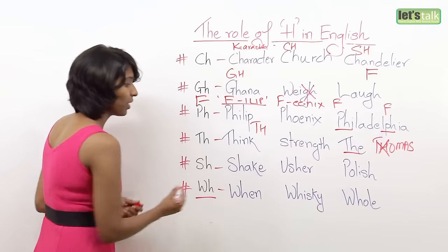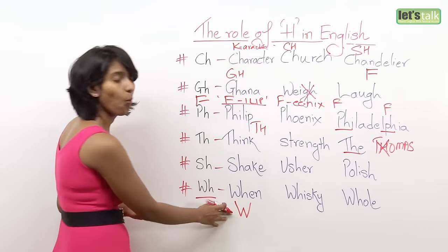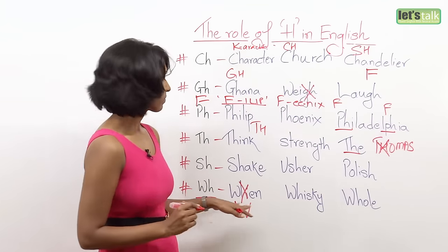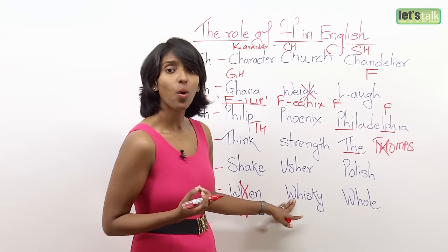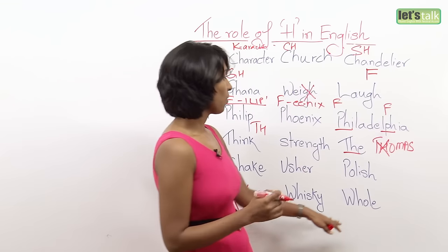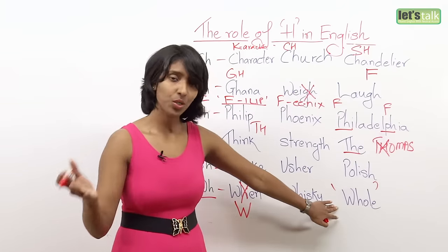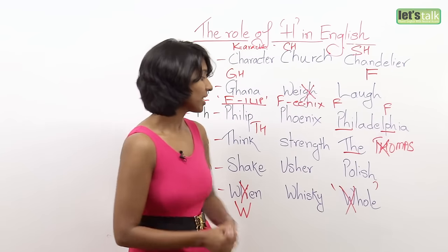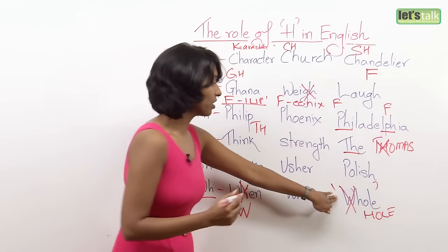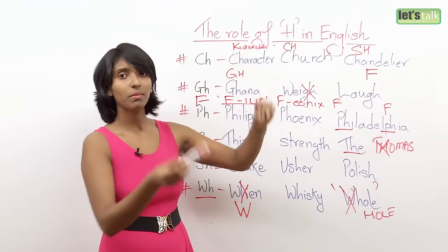Finally, W-H also has two sounds. In most cases H is silent: 'when,' 'whiskey' — you do not pronounce the H. But there is one exceptional word where you drop the W instead: 'whole.' This is different from 'hole' — 'whole' means a complete thing, while 'hole' means an opening, like a hole in a board.